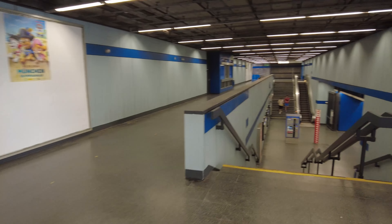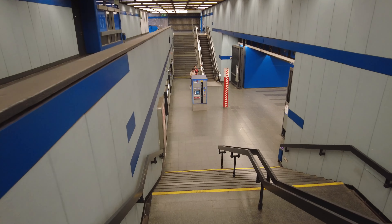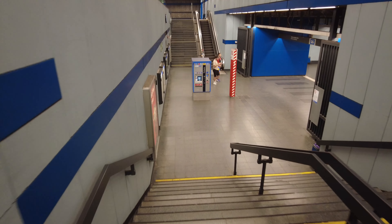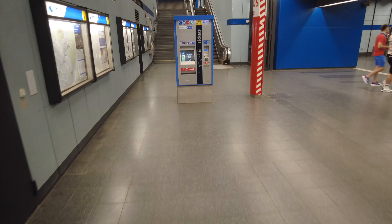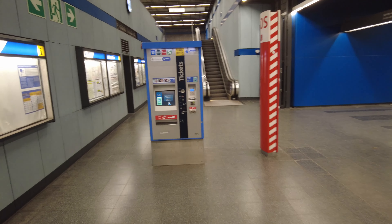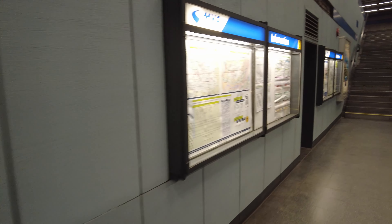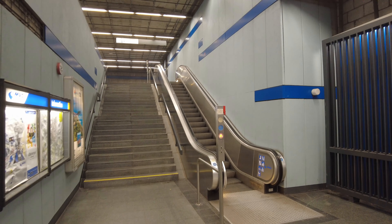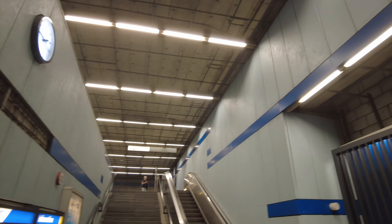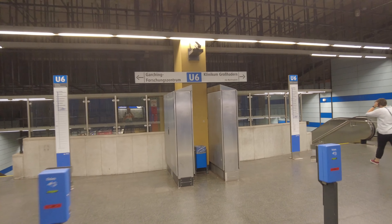Reached the so-called mezzanine level. Not too much going on, which is pretty good for me. Let's go down to the platform, because this platform is pretty unique. We do have ticket machines here, maps of the area, and maps of the system. And you can already see the blue stripe, which is the clear sign of the U-6. Again, we have no ceiling in place, which is also pretty common among U-Bahn stations in Munich.